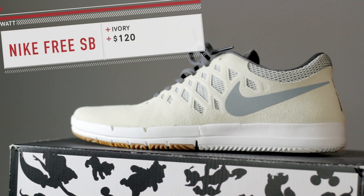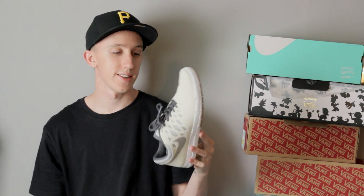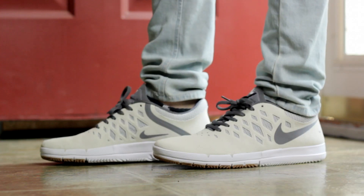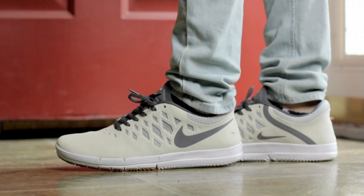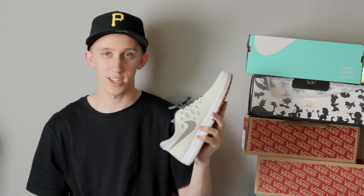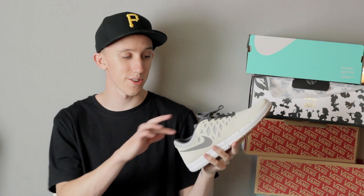Last up for Nike SBs we have the Nike Free SB — Sean Malto actually endorses this shoe. He loves the Free Run and was talking to Nike designers, like 'why don't we make this a skate shoe?' So this was born. I actually hated these at first but after wearing them I love them — I'm wearing the black pair right now. I got these when I visited Nike back in January. They're a little expensive but they're going down in price and hitting outlets since they're not hyped up.